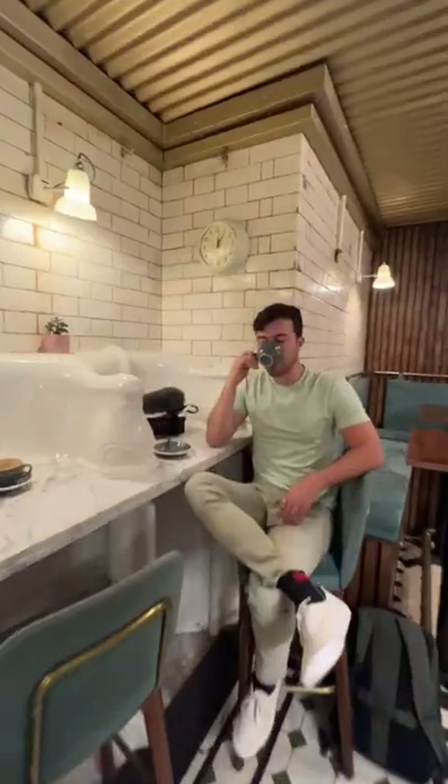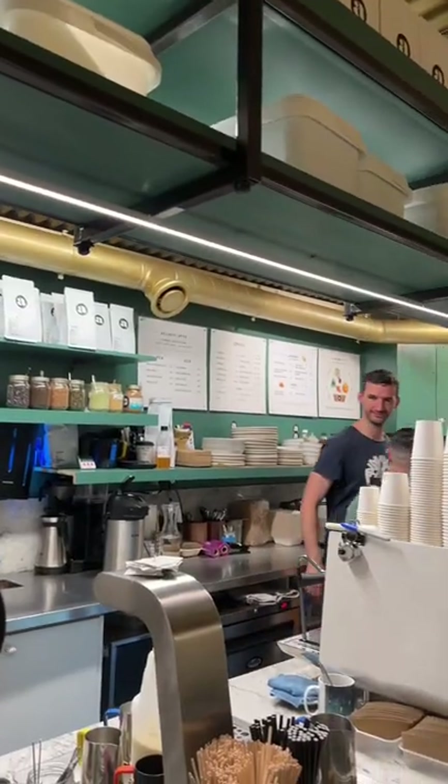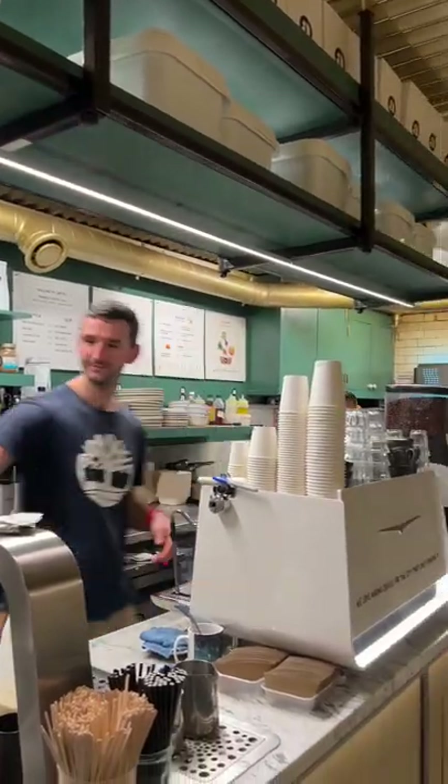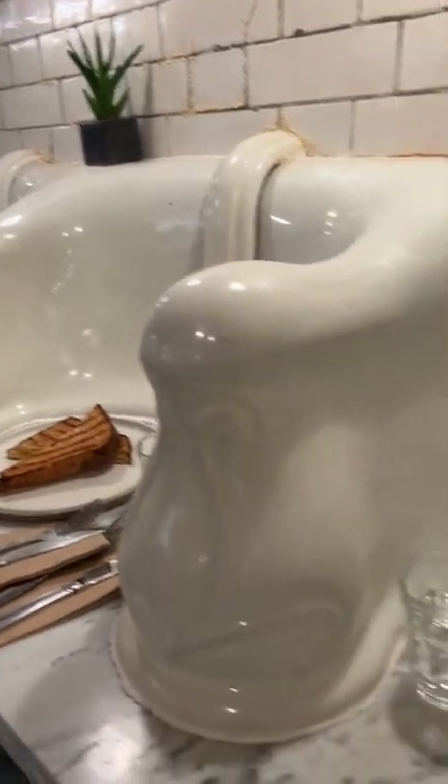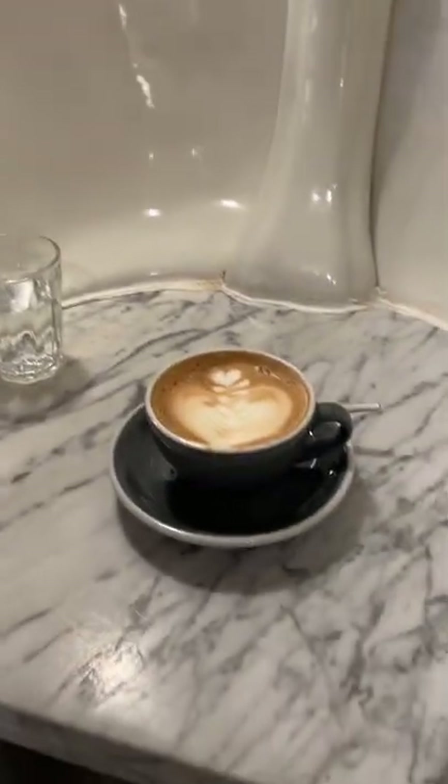A 130-year-old Victorian public toilet that has been converted into an underground coffee shop for over 10 years. The original porcelain toilets are still part of this structure, but don't worry — they took over two years to clean this place so that it smells like a coffee shop.